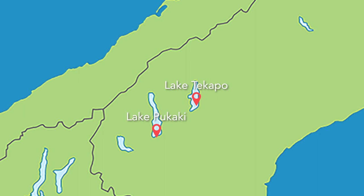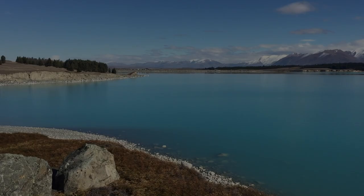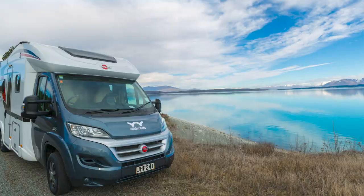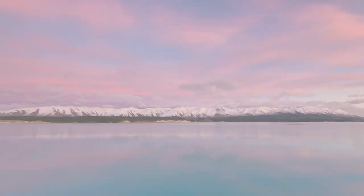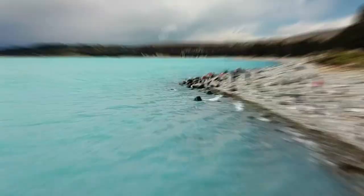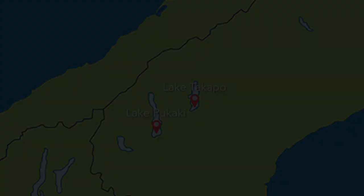The next location I usually head to is Lake Pukaki, which is further down the island from Tekapo — about a 45-minute drive — and it's at the base of Mount Cook. I have camped here overnight with some free camping, which was awesome, as I woke up to an incredible sunrise the next morning. The water here is even more aqua blue than it is at Lake Tekapo, and the mountains in the background are some of my favourites on the South Island.